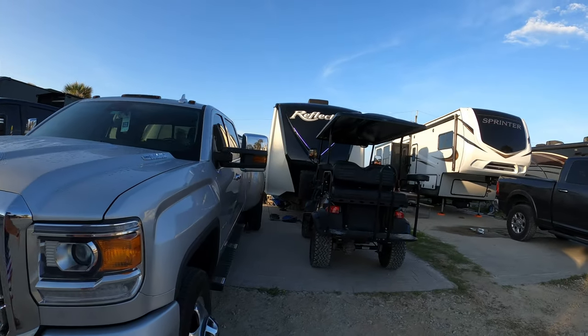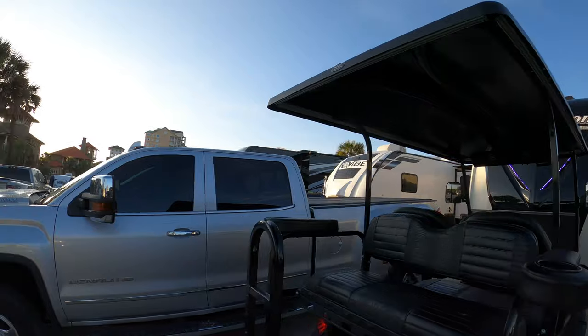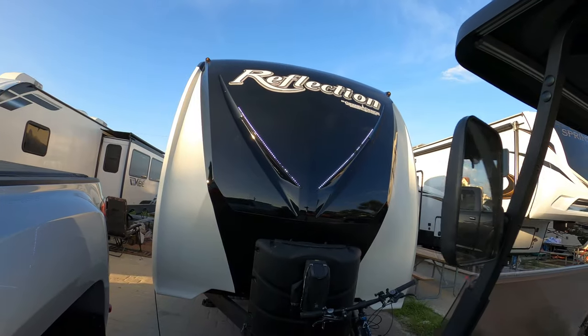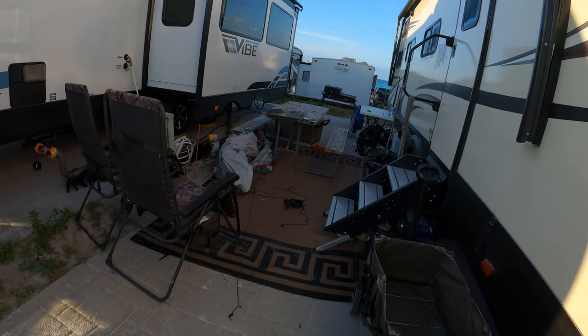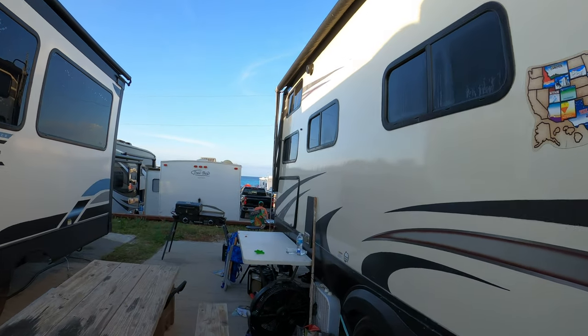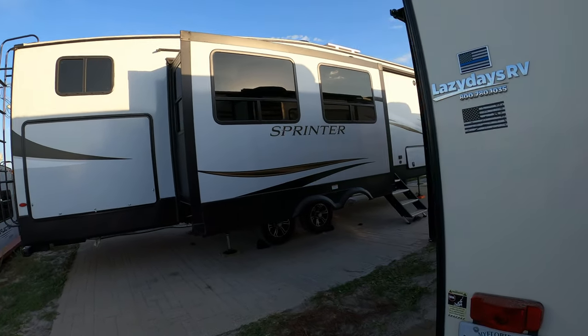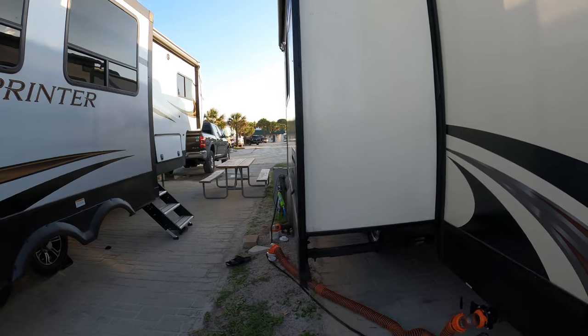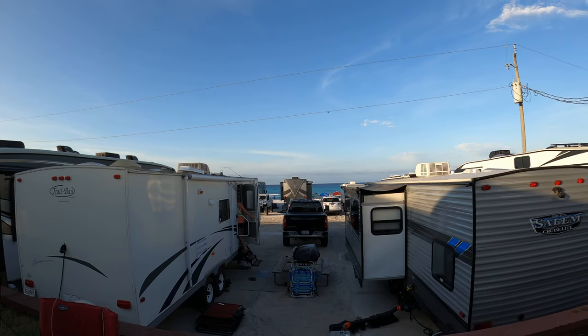This is our site here at Camp Gulf. As typical in any place where there is a beach or some major attraction, space is going to be limited — sites are very close to each other, but it's fine, it's doable. It's brick pavers. That's the ocean over there as you can see. It comes with all your typical hookups: water, electric, sewer. Look at that view over there, guys — amazing.